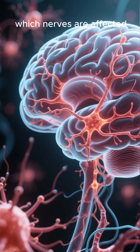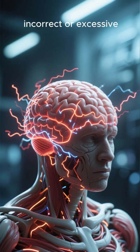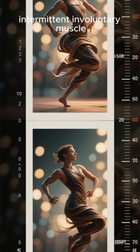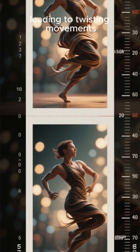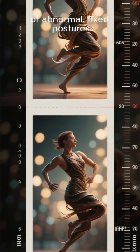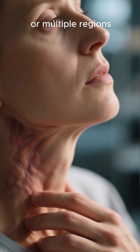Dystonia is a neurological movement disorder where the brain sends incorrect or excessive signals to the muscles. This causes sustained or intermittent involuntary muscle contractions, leading to twisting movements, repetitive motions, or abnormal fixed postures. It can affect a single body part, like the neck, eyelids, or hand, or multiple regions.